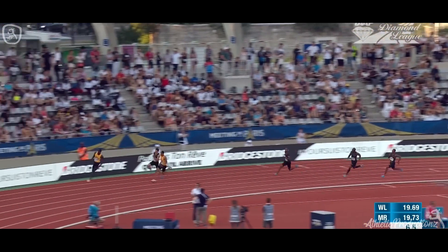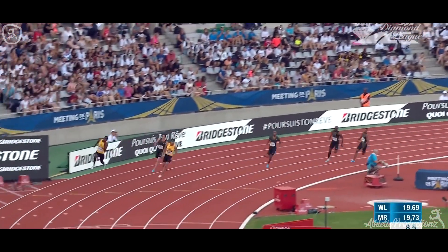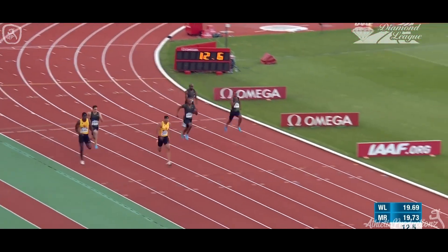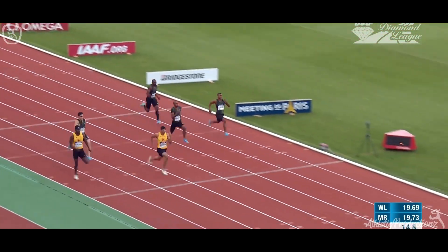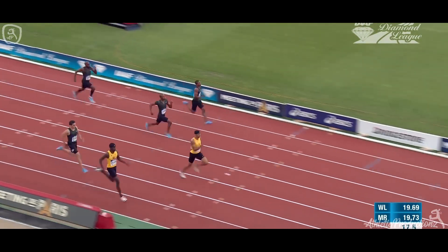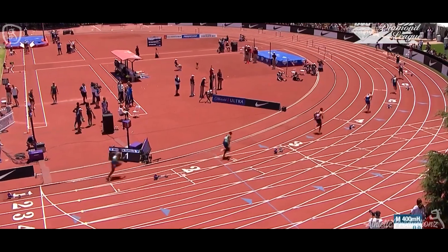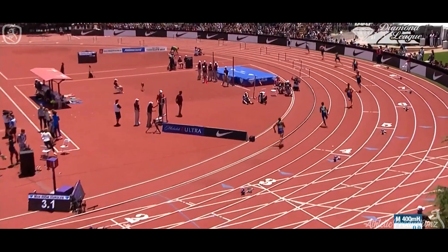Michael Norman has made a storming start in the first 50. Rai Benjamin, on the outside, also in yellow for the United States. But it's Norman coming through in lane 6, the revised lane. It's the two Americans under pressure, but Norman's going to get there from the inside. They get away safely this time.